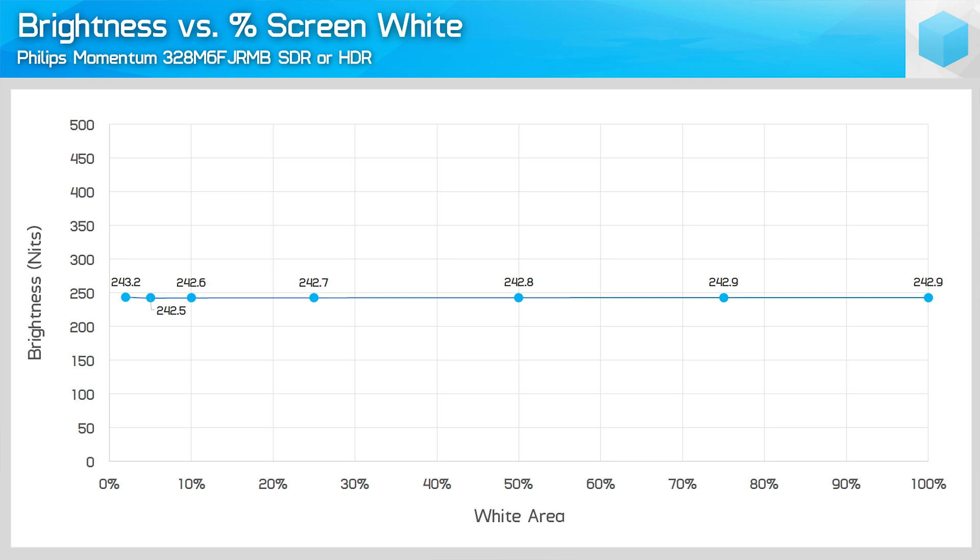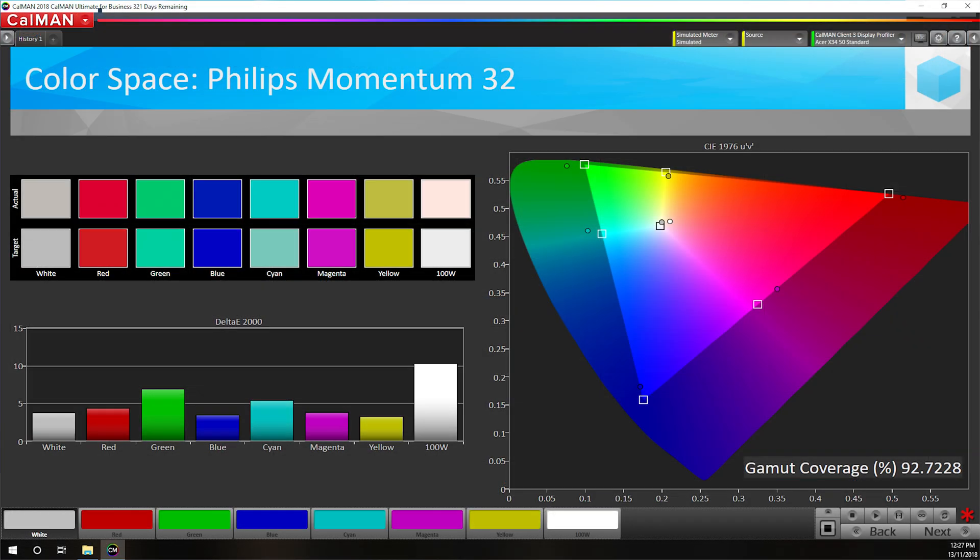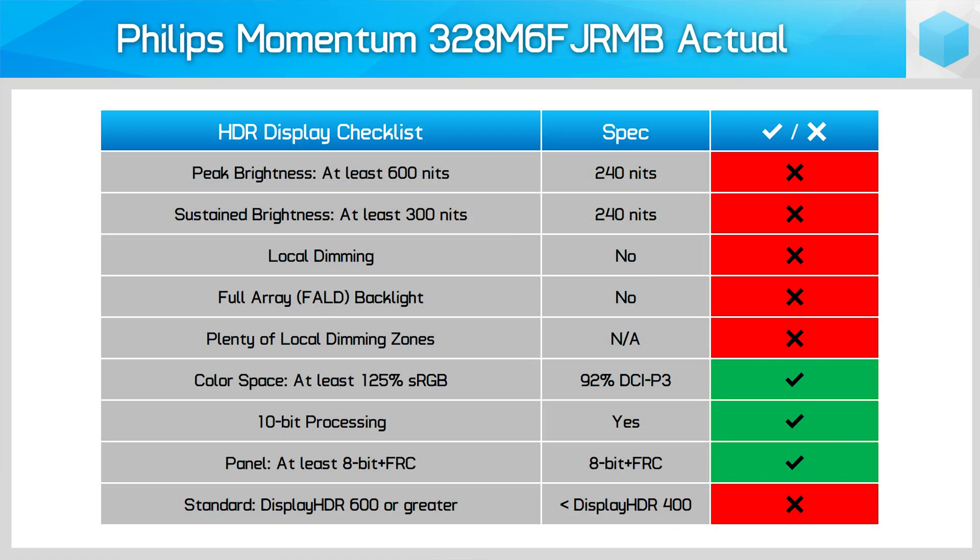Not only is the peak brightness level unsuitable for HDR, so is the sustained brightness level. Brightness accuracy is also quite poor — it seems the panel has been calibrated thinking it can do 400 nits, because when you request 320 nits it doesn't even run at its full 240-nit capability. On the positive side, the monitor supports 92% DCI-P3 coverage, slightly above 120% sRGB, which is suitable for HDR. But it completely fails on brightness and contrast, so this monitor is simply not HDR compliant and should not be advertised as HDR compatible.